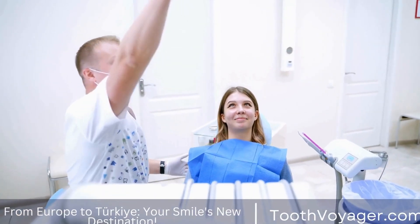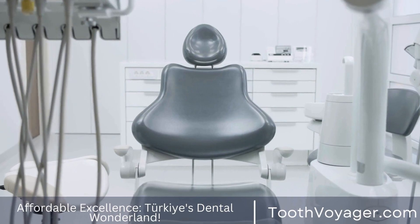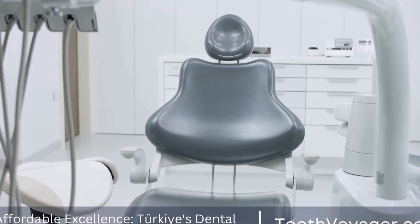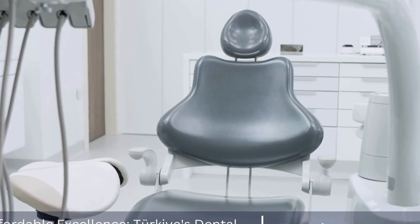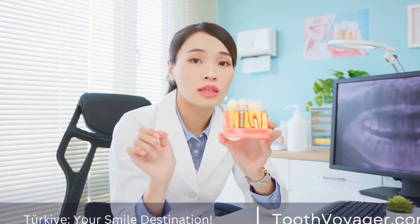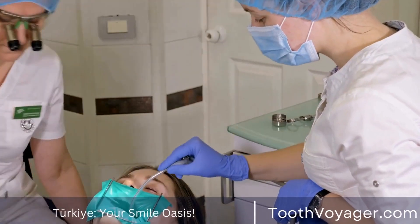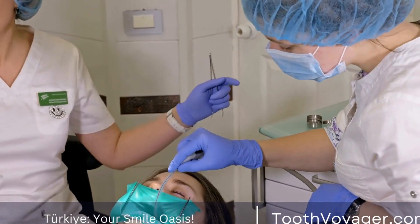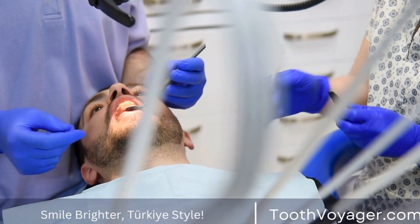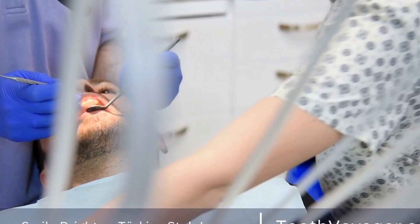Denture Economics: Understanding Price Differences in Europe and Turkey. Dentures are a common dental solution for those who have lost their teeth due to aging, dental disease, or accidents. They help restore the appearance and function of the mouth, allowing individuals to eat, speak, and smile confidently. However, the cost of dentures can vary greatly depending on where you are in the world. In this video, we will explore the price differences of dentures in Europe and Turkey and why these variations exist.